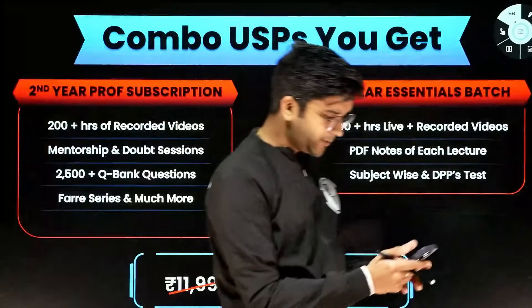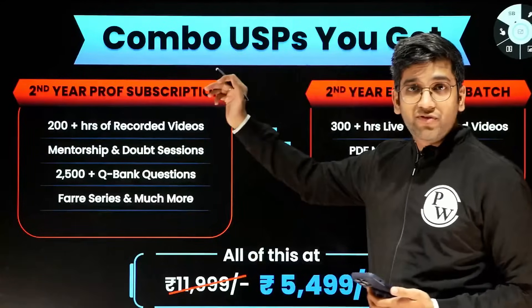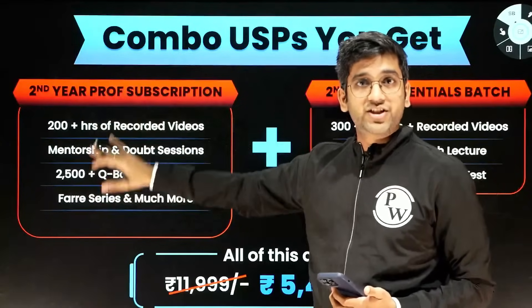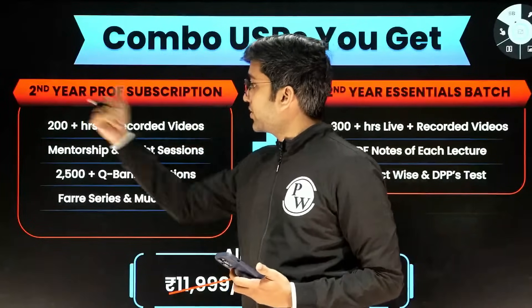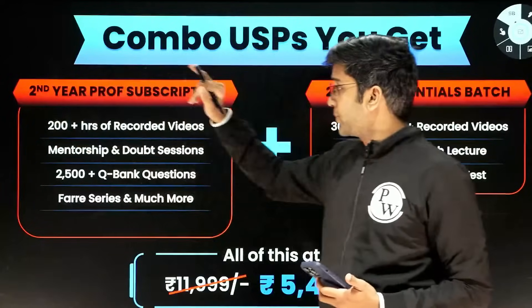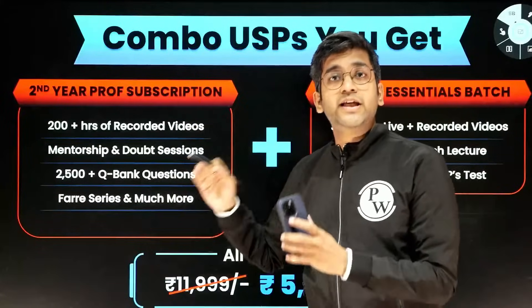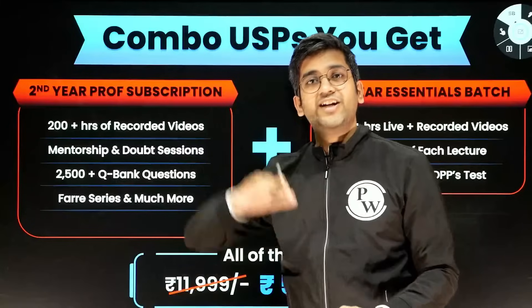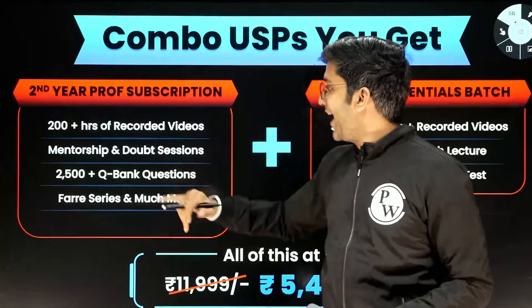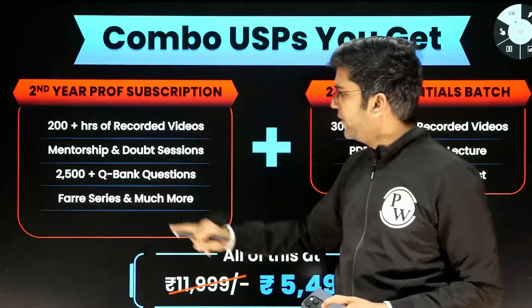So just to complete before going to all your queries, it's a combo offer here where you get both the live lectures in the Second Year Essentials Batch and also the prof subscription. Prof subscription will have 200-plus hours of recorded lectures in Anatomy, Physiology, and Biochemistry. These are for students who wish to read on their own time — you want to read at one o'clock in the night? Please be our guest. And we have mentorship and doubt-solving for the recorded lectures as well.